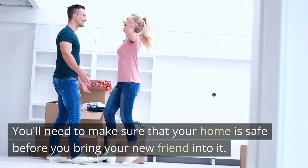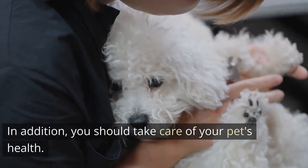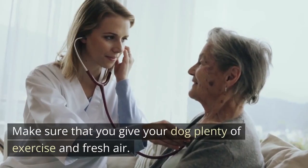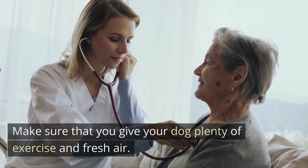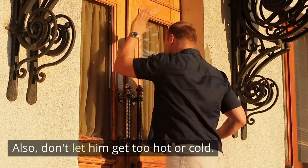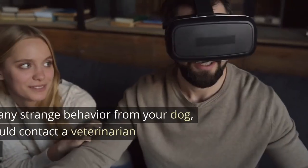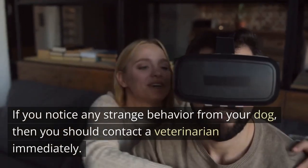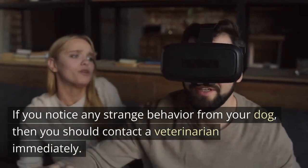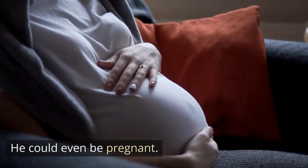You'll need to make sure that your home is safe before you bring your new friend into it. You should take care of your pet's health — give your dog plenty of exercise and fresh air. Don't let him get too hot or cold. Be careful around other animals. If you notice any strange behavior from your dog, you should contact a veterinarian immediately. Your dog may have an illness or injury, or could even be pregnant.